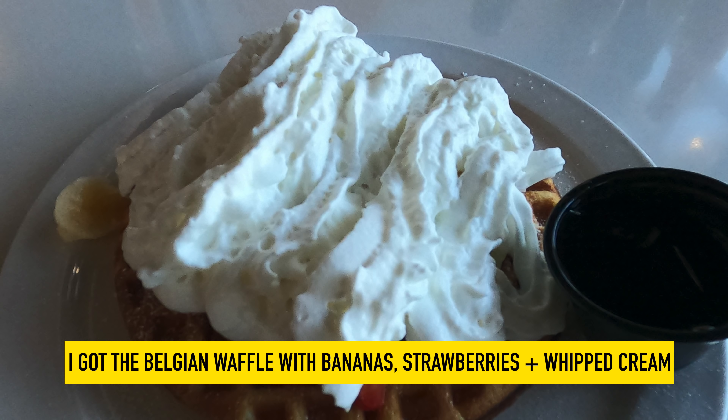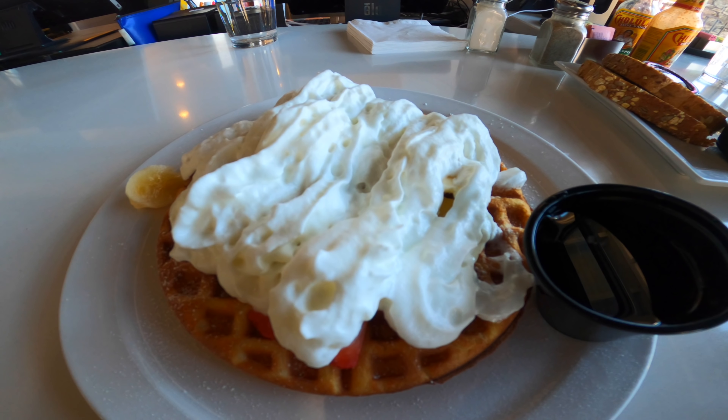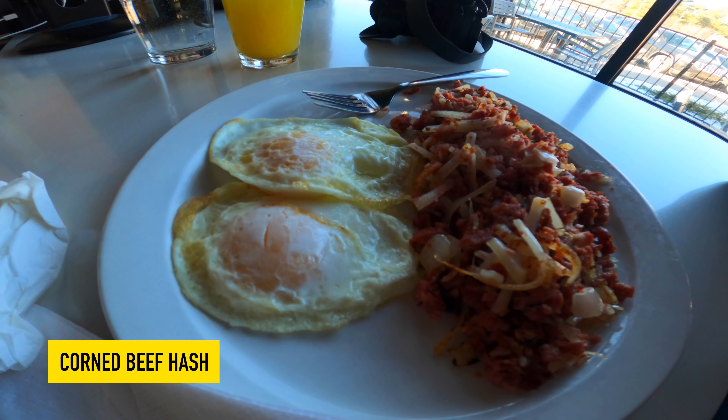We found a breakfast place near our hotel. I got the Belgian waffle with bananas, strawberries, and whipped cream. It was delicious — you'll definitely savor every last bite. Edward got the corned beef hash.